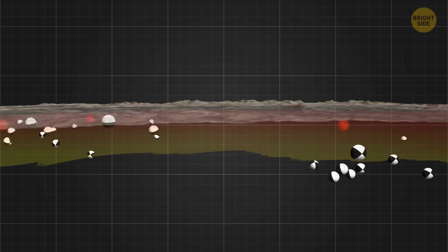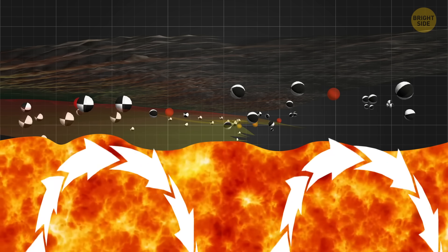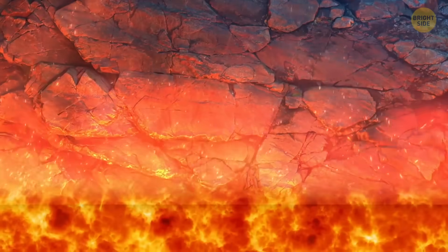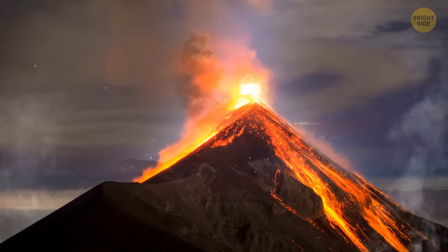This huge fossil can also help to improve our knowledge of the Earth's mantle's recycling system. By learning how this huge piece of crust got stuck and slowed down, scientists can better predict things like volcanic eruptions and earthquakes.